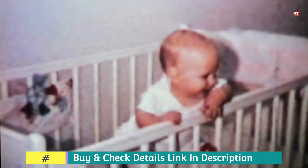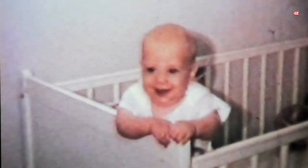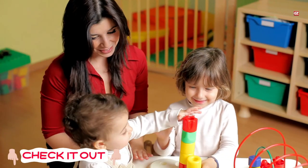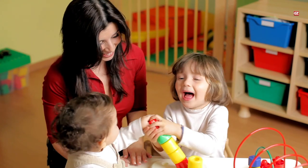This is also one of the best options you can use for your baby or any other baby in your family. All of the shared options are great, so you can use any of them according to your preferences. If you like this video, make sure to like, share, and comment, and do not forget to subscribe to the channel. You can also check the links given in the description box for further details.